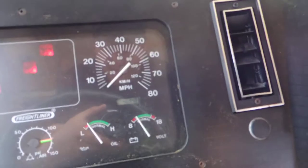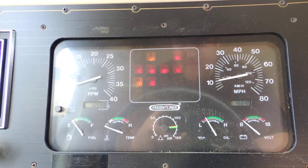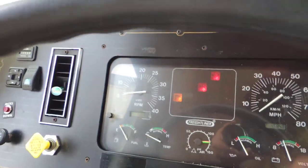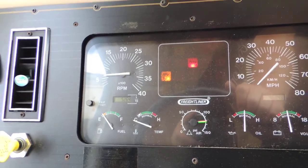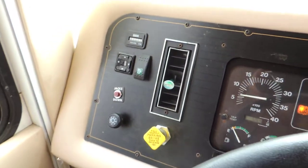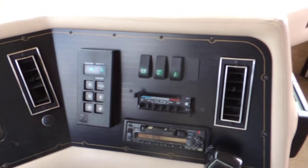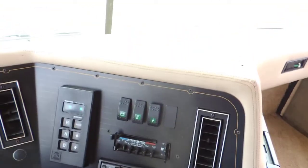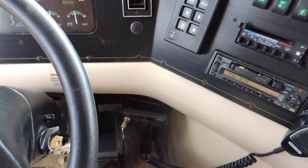This unit has 46,848 miles. It has air brakes, power heated mirrors, a six-speed Allison transmission, a nice tape player, stereo, and CB radio.